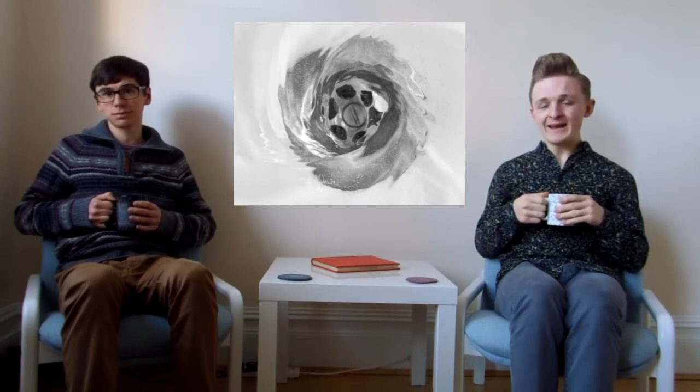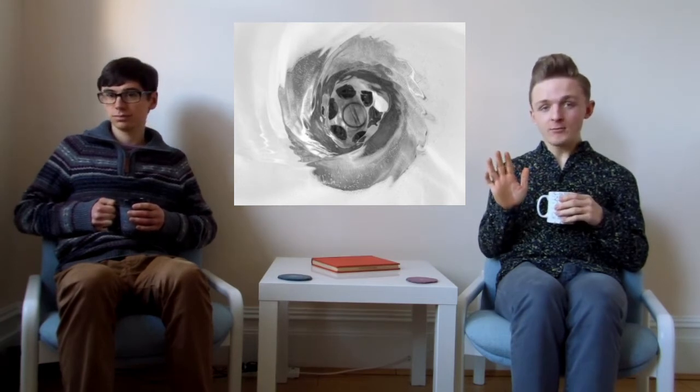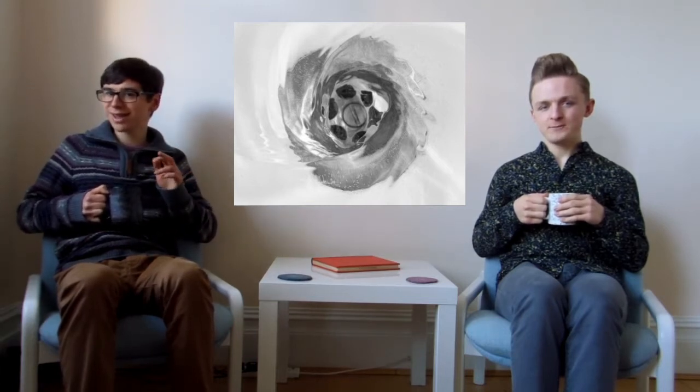Now, if you've read anything about this swirling, you are now likely to be very confused. If you haven't, good. There's a lot of false information out there, but don't worry, we're going to set the record straight. So, to understand why it can't be the Coriolis force, we must first understand what the Coriolis force is.